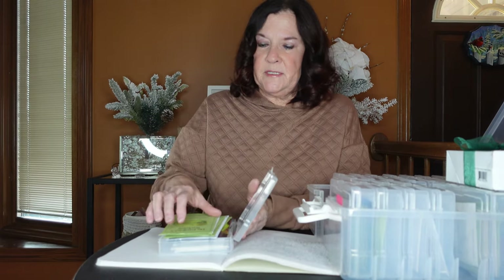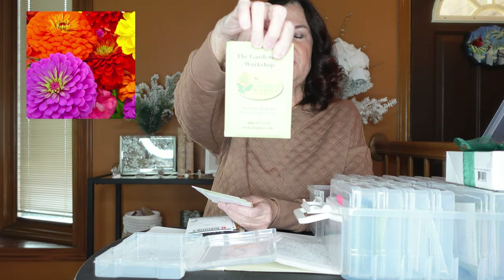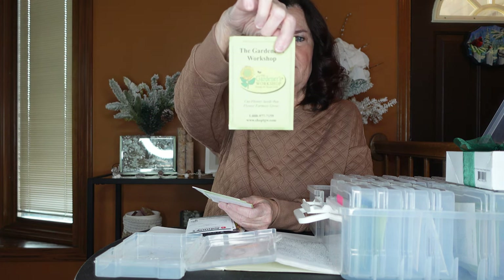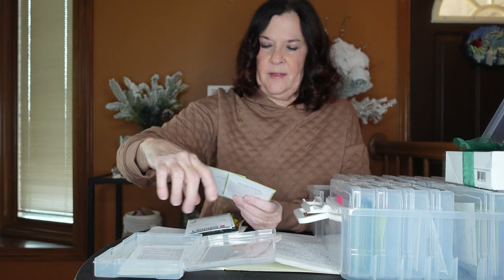The first and largest group is zinnias. I organize my seeds in a photo album from Michael's — I'll link it below. From Gardeners Workshop, I have Benary's Giant Mix and Benary's Giant Lime from Johnny's. Back to Gardeners Workshop, I have zinnias Zowie.